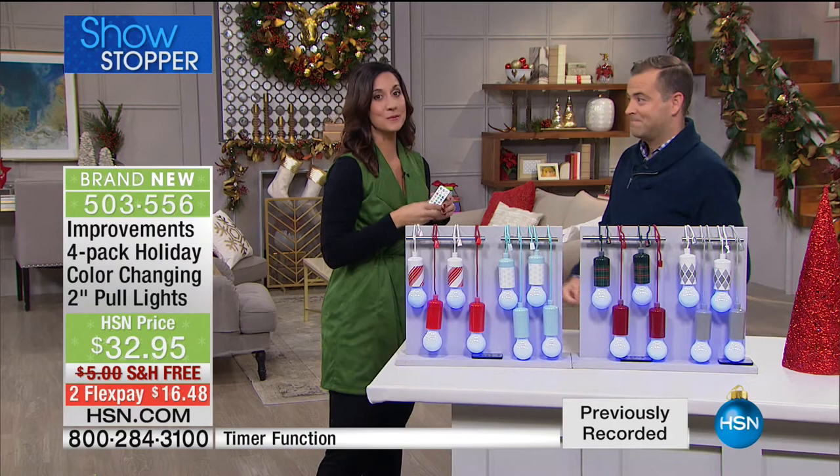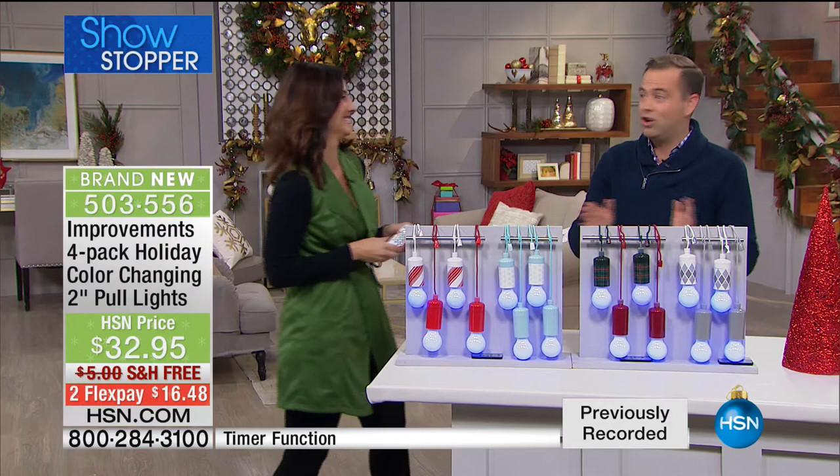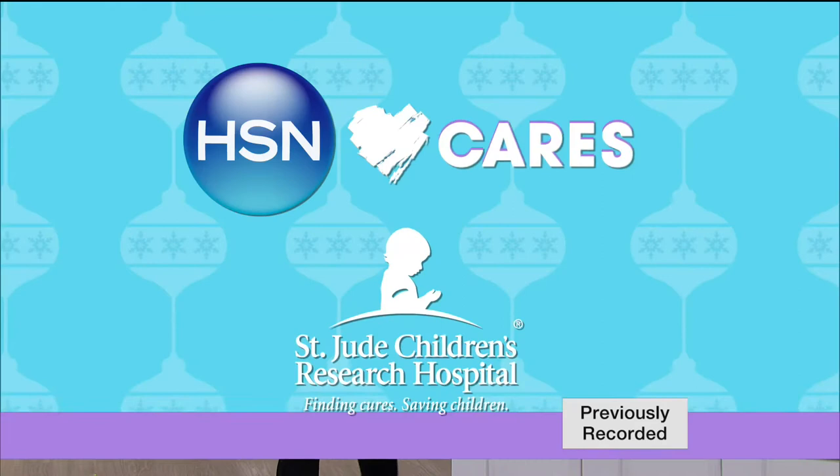Rebecca's staying with us — we've got something big on the way next. I do want to let you know about HSN Cares, because HSN Cares is dedicated to empowering women and helping families in times of need.